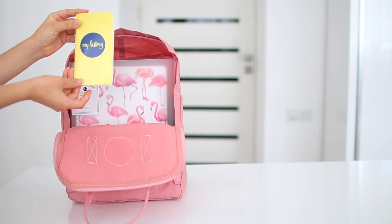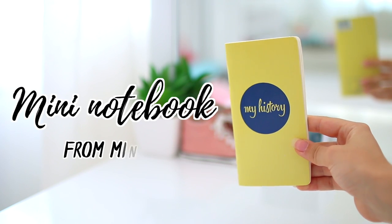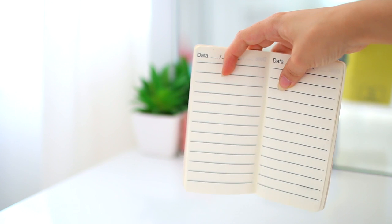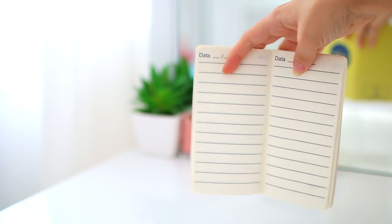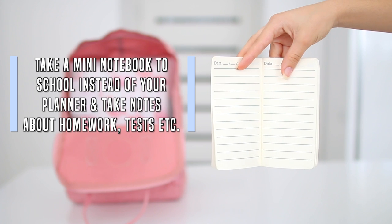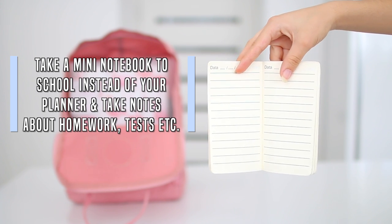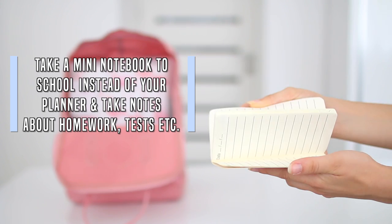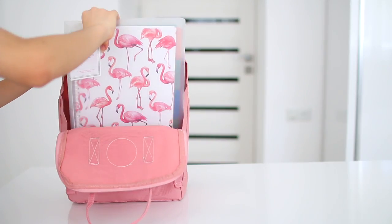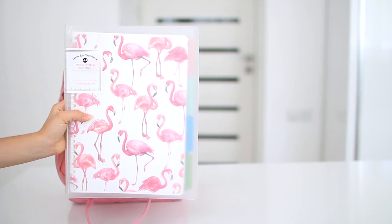Next is a mini notebook that I always keep in my backpack — I got this particular one from Minnesota. This is another tip: instead of carrying your planner to school, take a mini notebook. You can take notes about your homework, tests, quizzes, anything the teacher mentions, and you don't have to carry your full planner, so your backpack ends up being a lot lighter.